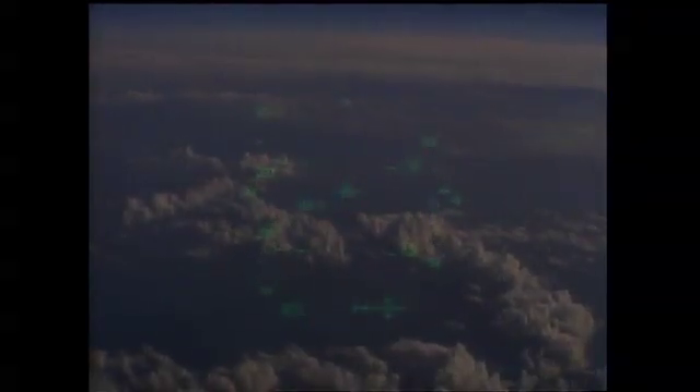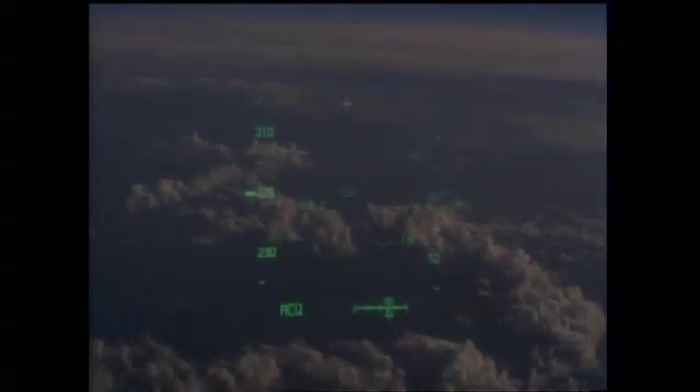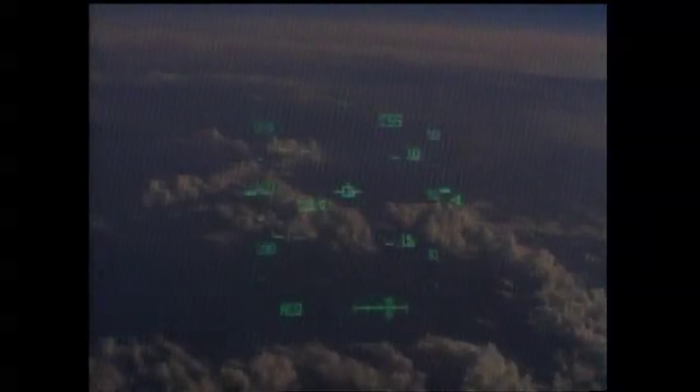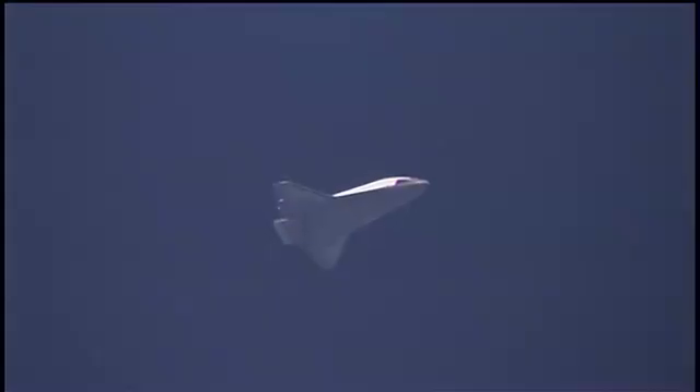This is a view from the heads-up display. This is exactly what the crew is seeing at this point in time. Atlantis' current speed 653 miles per hour. Its altitude nine miles. Its range to the Kennedy Space Center now 30 miles.